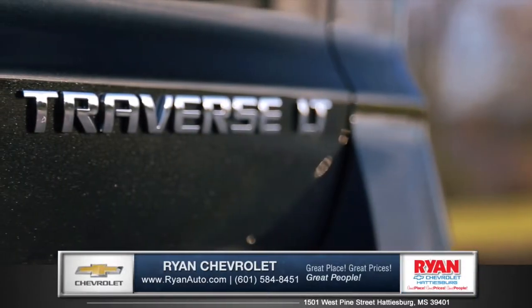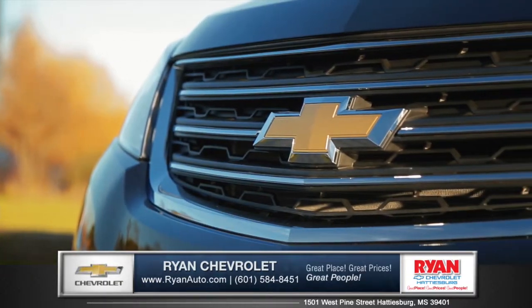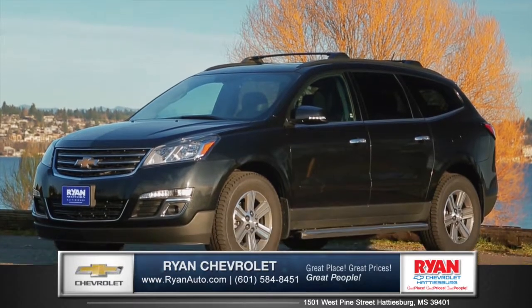The Traverse is a mid-size SUV that gives your family all the amenities you could want in a vehicle, and some you wouldn't expect. So come down and see us and check out the 2015 Chevy Traverse.